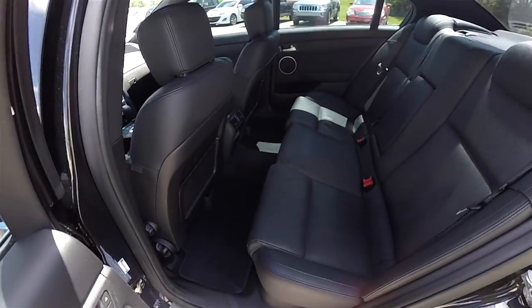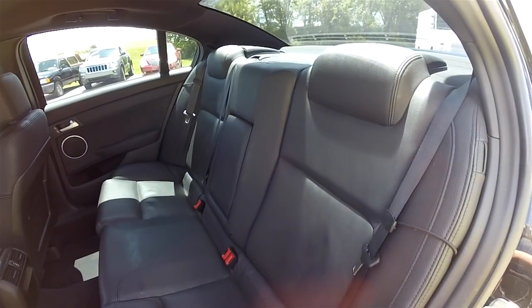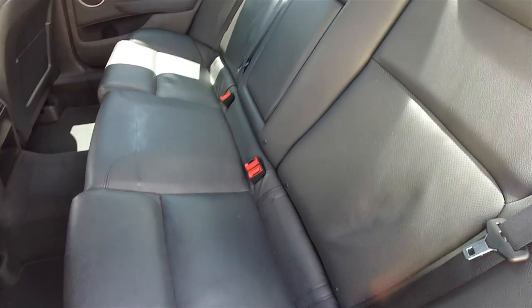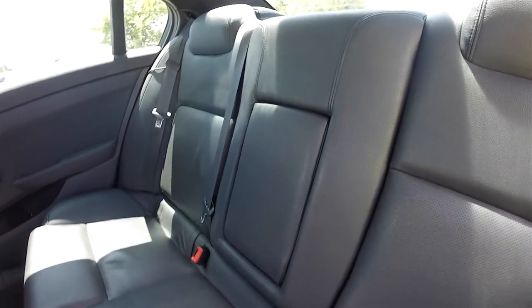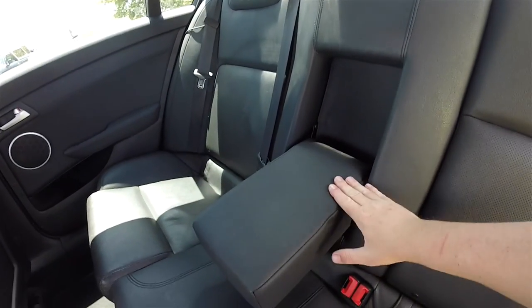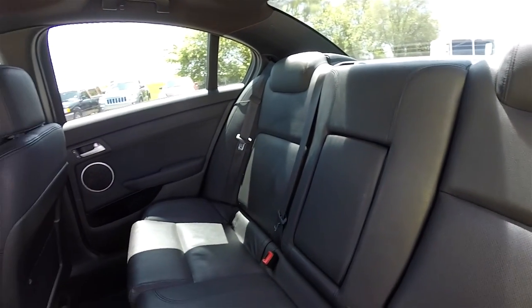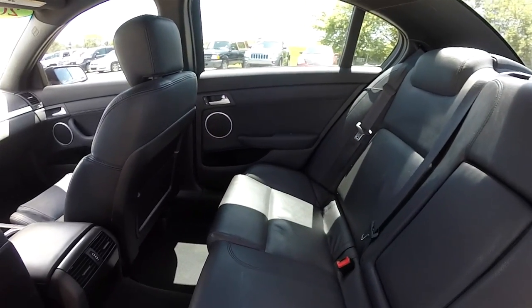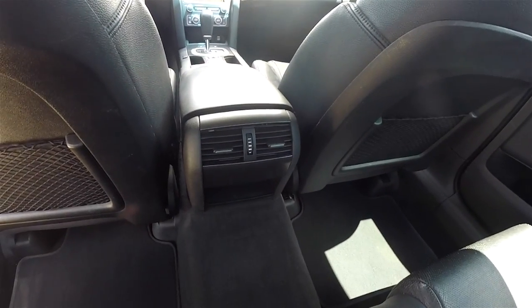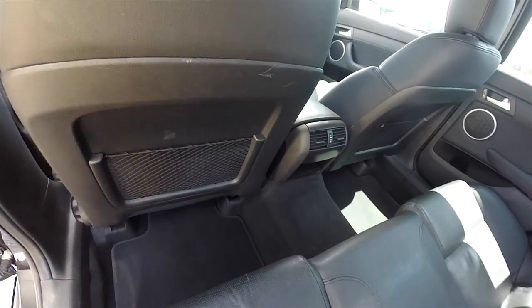Looking at the rear seat, it seats three across and features integrated head restraints on the outboard seats with perforated panel inserts continuing the interior theme. There is a fold-out center armrest. Rear seat passengers have positional air vents and seat-back map pockets.